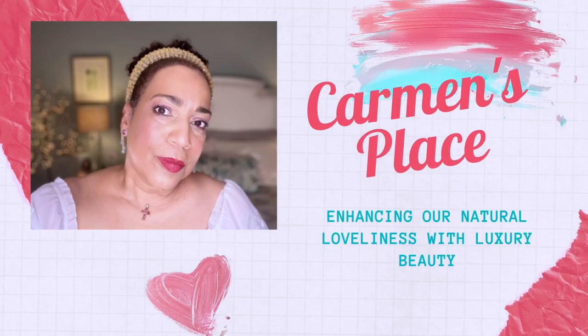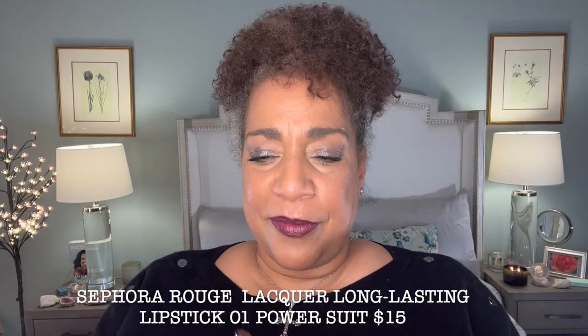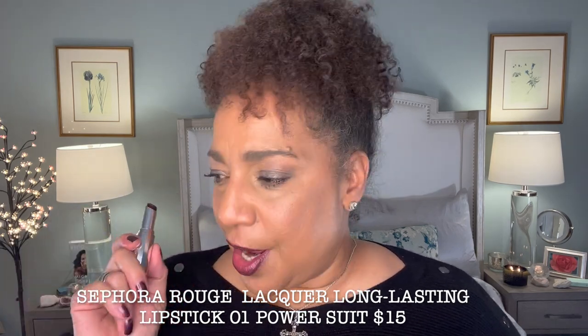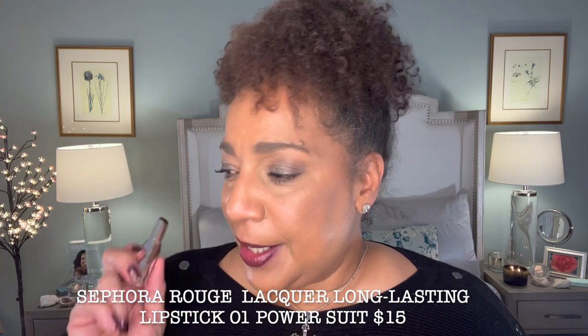I've got five to show you. Back with my first shade, which I have on. This is the Sephora Rouge. It is $15, and what it says is that it is a high shine long lasting lipstick.